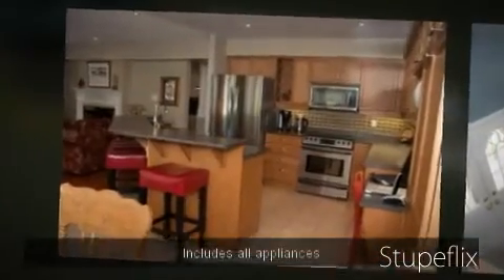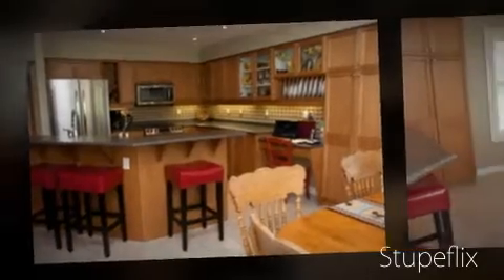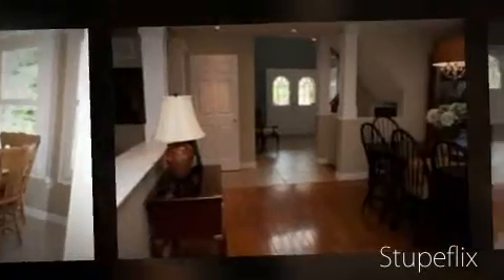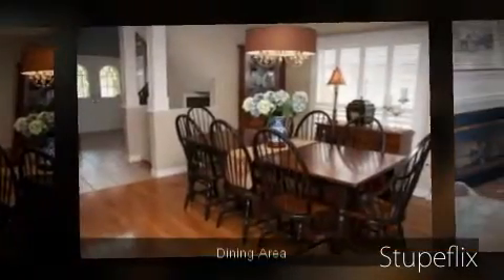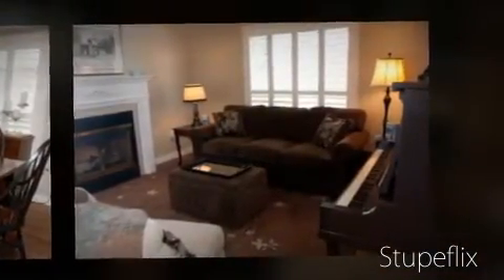It has a main floor laundry room with access to the garage. Enjoy hardwood floors in the living area as well as ceramic in all ceramic areas. It holds a two-sided gas fireplace, a raised breakfast bar, decorative columns, and a spiral oak staircase.